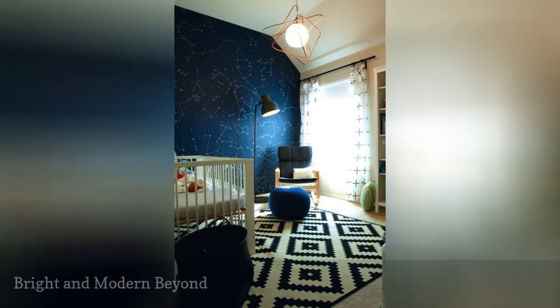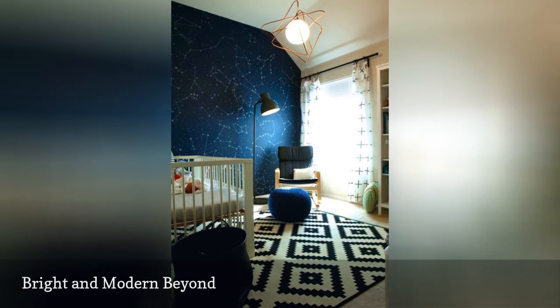This bright and modern nursery space featured on Project Nursery couldn't be more chic.